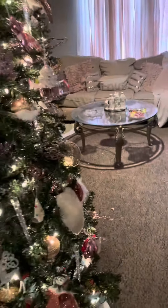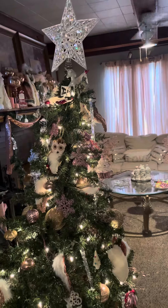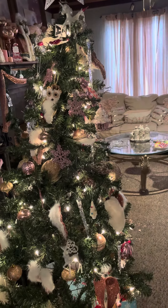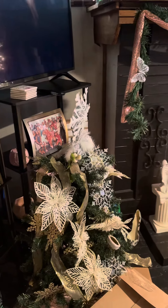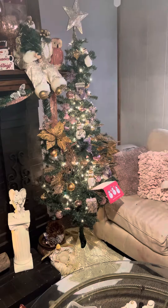Then if you turn, you go into the living room. This is the first tree in the living room. We move around to the second tree in the living room. Sorry if you hear the TV — I was watching The Office. Here is the third tree in the living room.